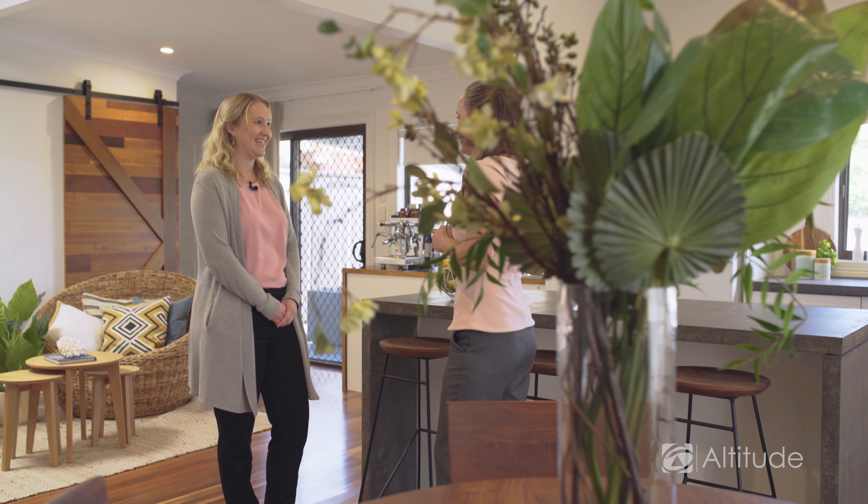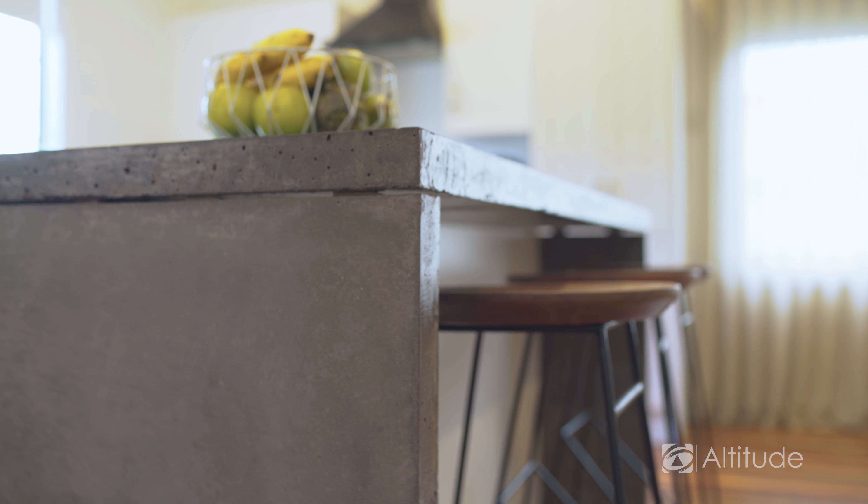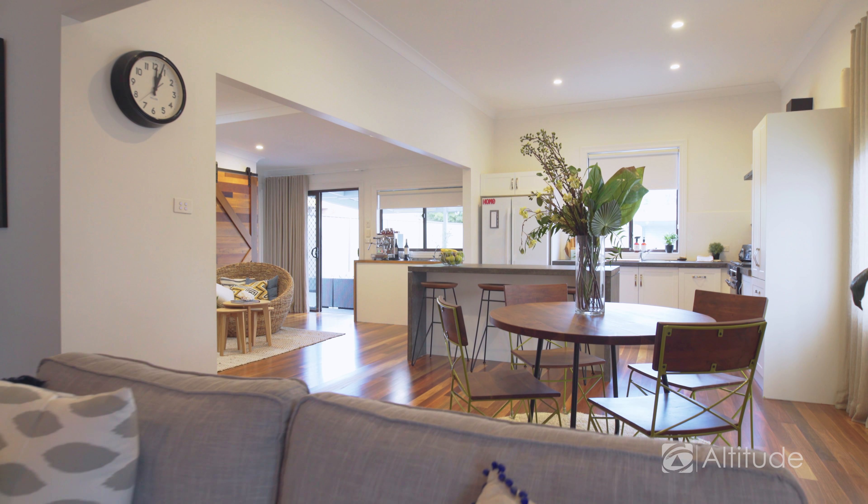And what about this amazing kitchen? It is absolutely stunning. In my 13 years of real estate I don't think I've ever seen a bored concrete bench top. They've done an amazing job — it's such a cool kitchen to work in and it fits in really well with the style of the home.